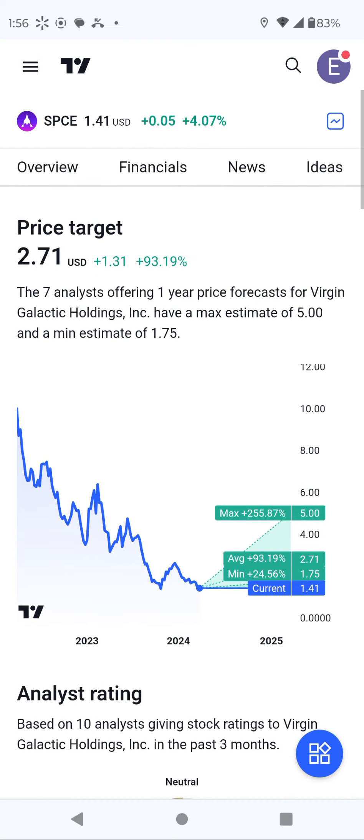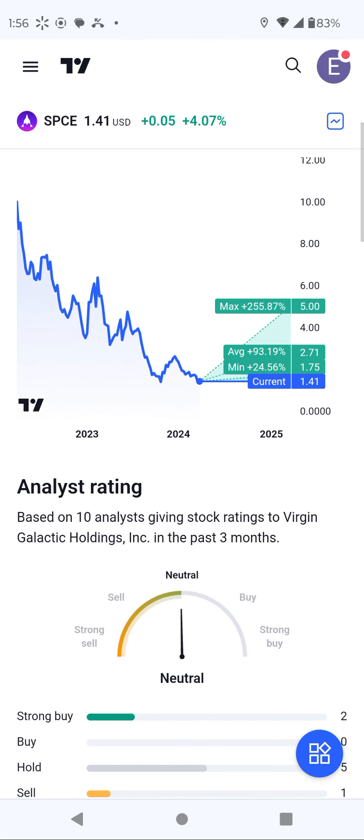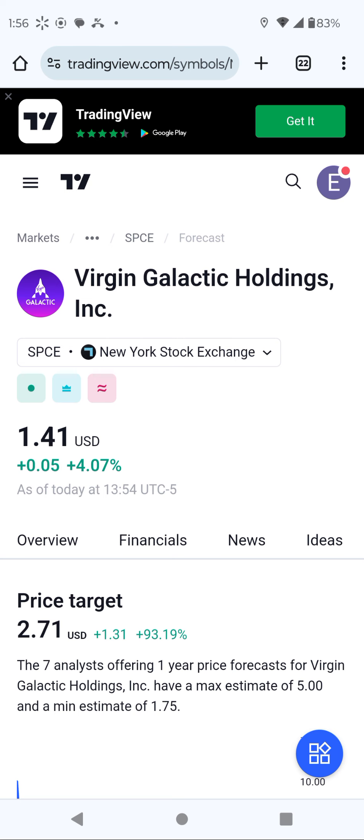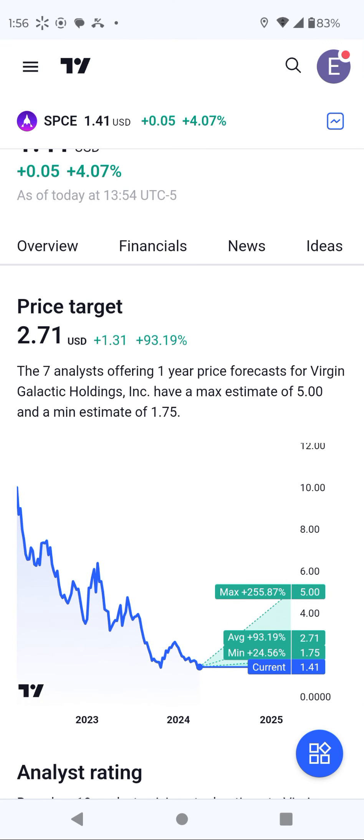Thank you so much guys, that's what I'm looking for. I did a video about this stock around 5 to 6 months ago. We are still trading above $2 and the chart right now still shows a double bottom, but we need more breakouts. See you later, bye.